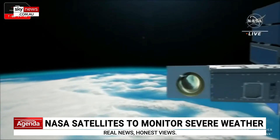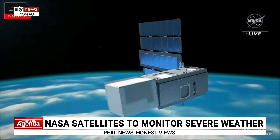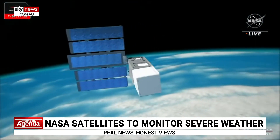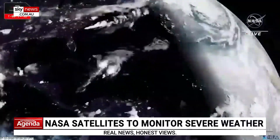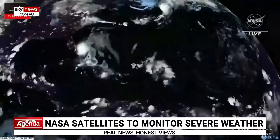Think about four satellites orbiting the Earth. These satellites are looking down at clouds, at storms, at hurricanes, and they're looking to see how they form, how they intensify, or how they get stronger.